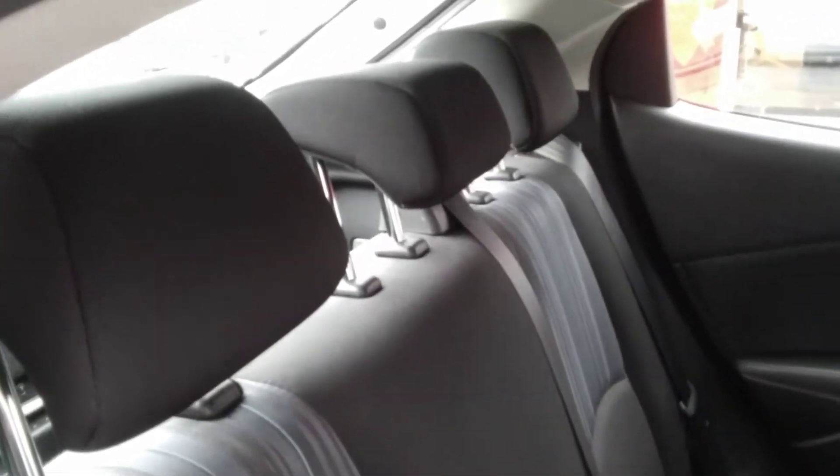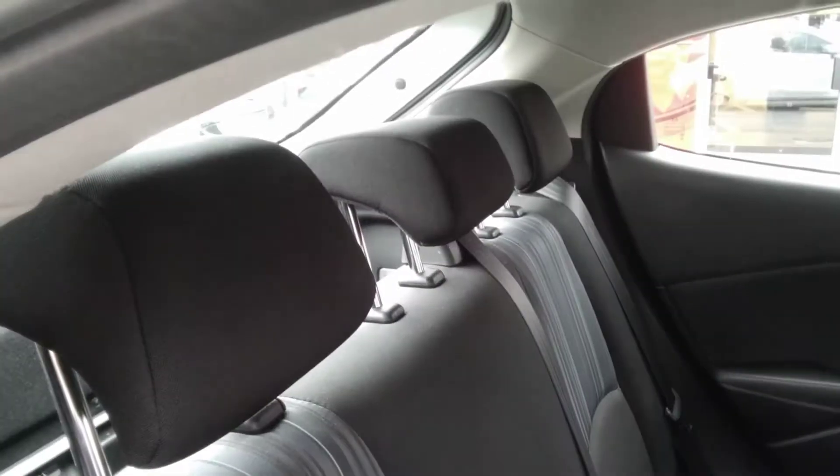In the back of the car, we can see it has three adjustable headrests and three seat belts, as well as two sets of ISOFIX seat belt points for a child's car seat, which is a much safer option as it locks it into position correctly.